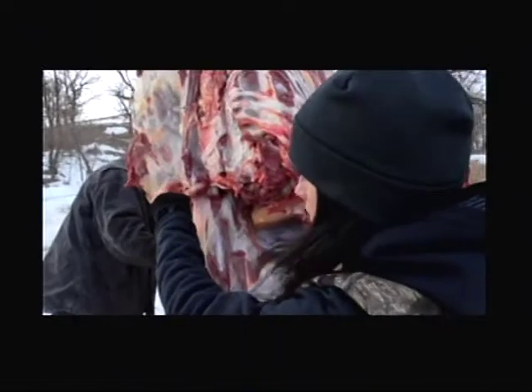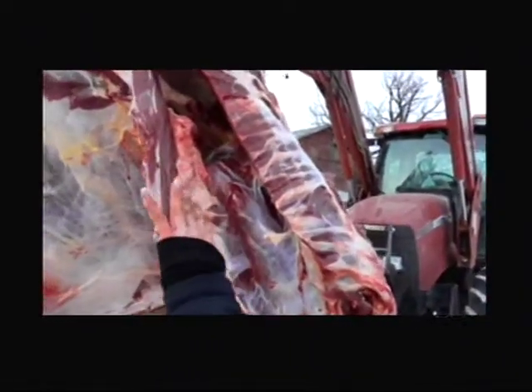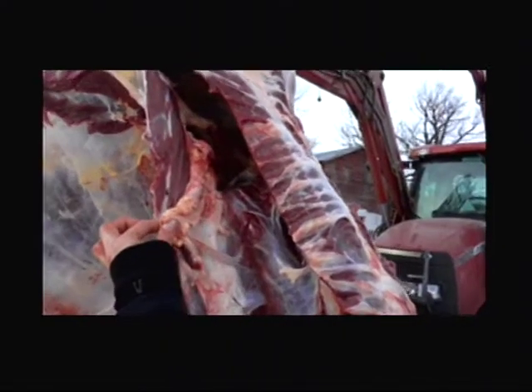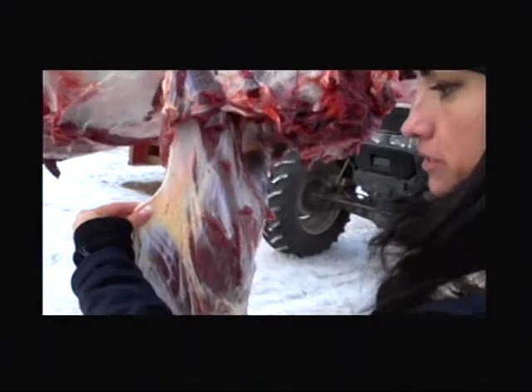Buffalo fat is different than beef fat. When you look at beef, it's white. Buffalo fat is orange. Usually they have a diet that is rich in beta carotene, and that carotene is what makes carrots orange, so it does the same thing to the fat here. When you look at this, it's almost a yellowish tint — this fat has this orange-yellow tint to it. And even here, you can see it as well.